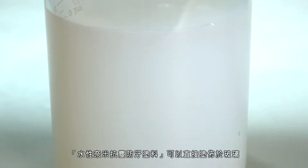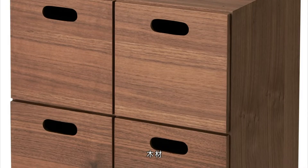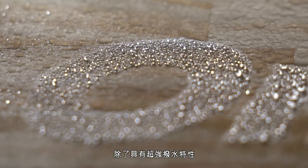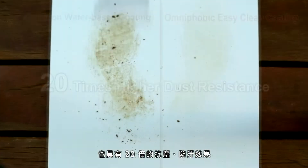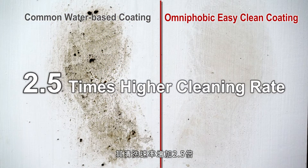The water-based, omniphobic, easy-clean coating can be applied directly to glass, iron, wood, stone, and water-based paint surfaces, besides boasting superior water-repellent properties. It is dust and stain resistant up to a factor of 20 times, and the cleaning rate is increased by 2.5 times.